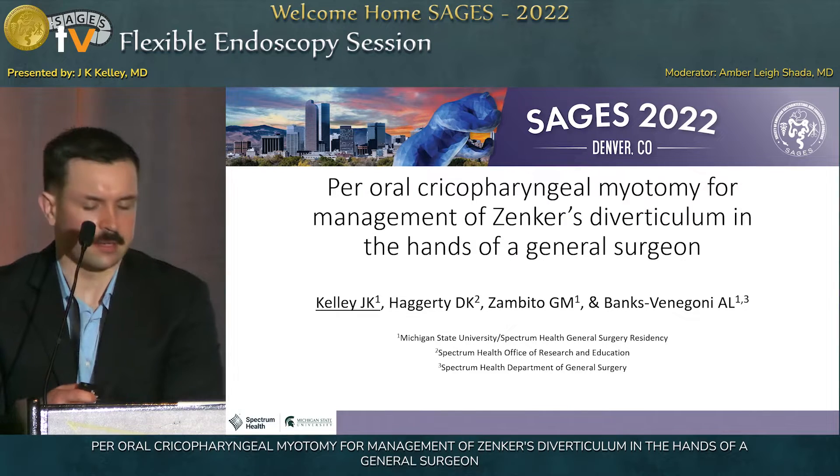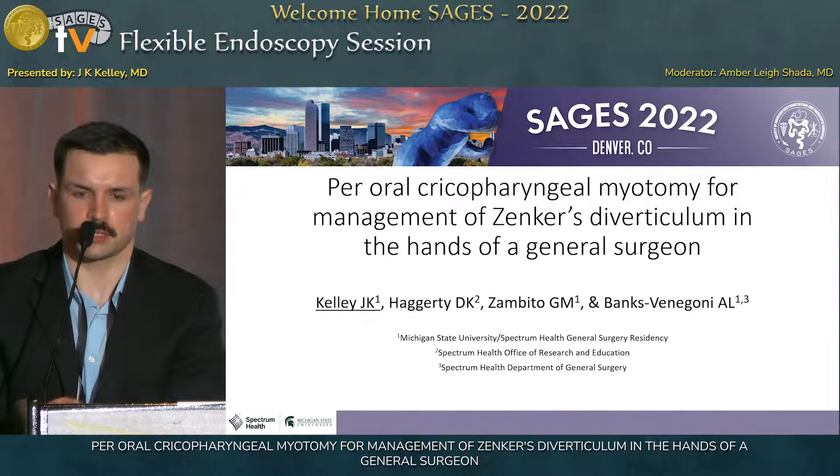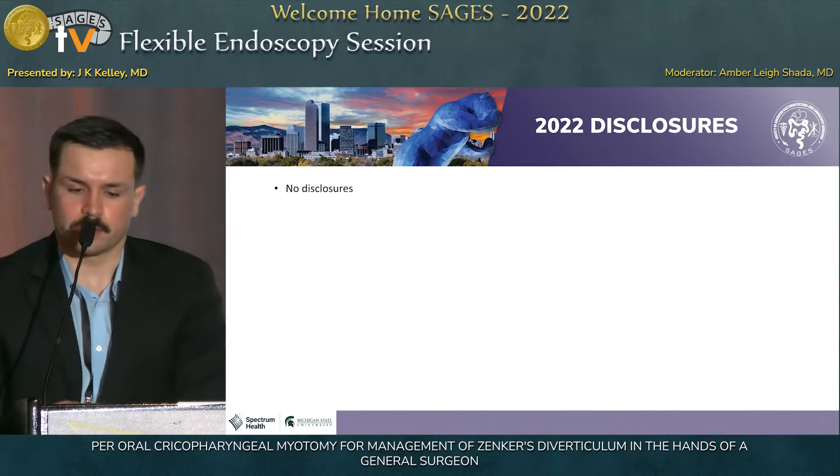Good afternoon, everyone. Thank you for the very kind introduction, and thank you to SAGES for allowing us to present our research. I have no disclosures.